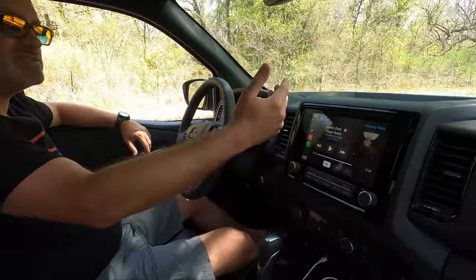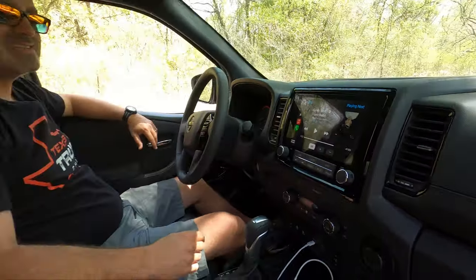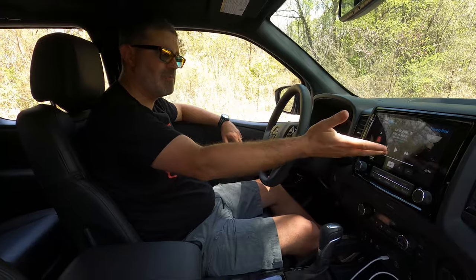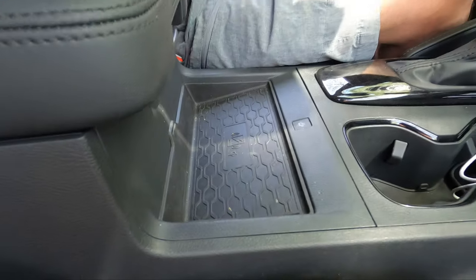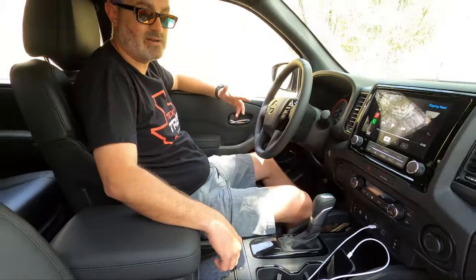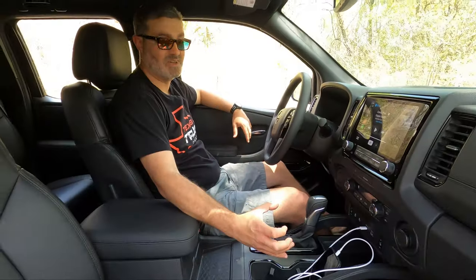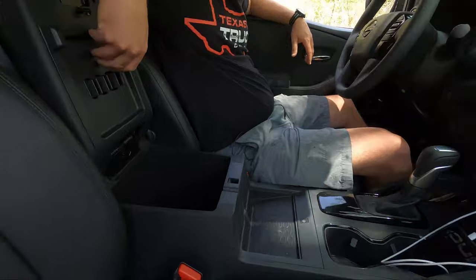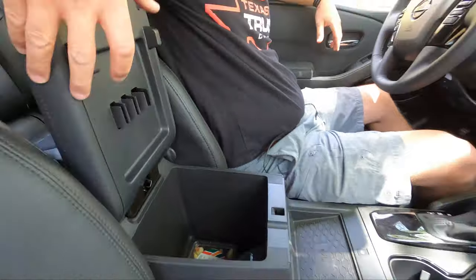Moving on to the center stack infotainment — Nissan updated it across their lineup around 2021, and we get that here. It's not the best but it's not the worst; mainly Apple CarPlay works and that's what matters. Wireless charging in the center works flawlessly — it hasn't mattered what case I've had on it, and it holds bigger phones too. Cup holders hold the big Yeti, which is a good thing. That's about it for now — we'll give you the full review coming soon on Texas Truck Channel. Thanks for watching.